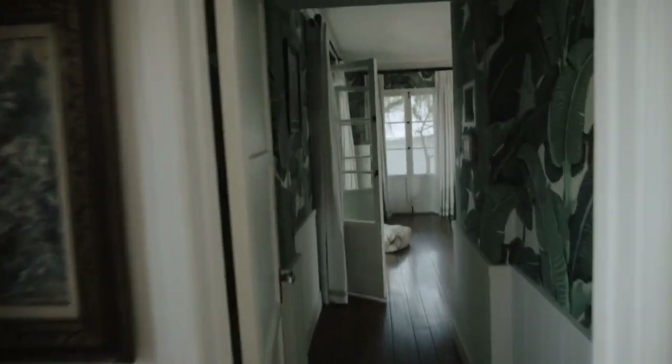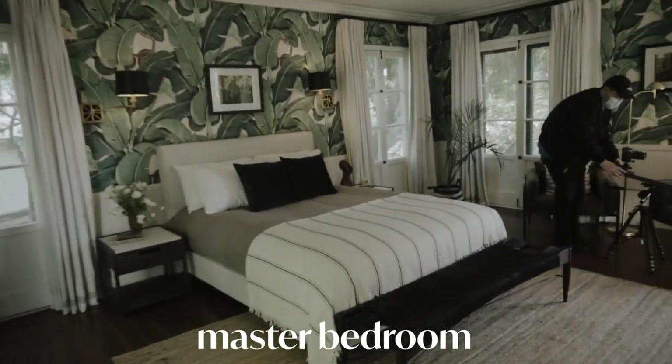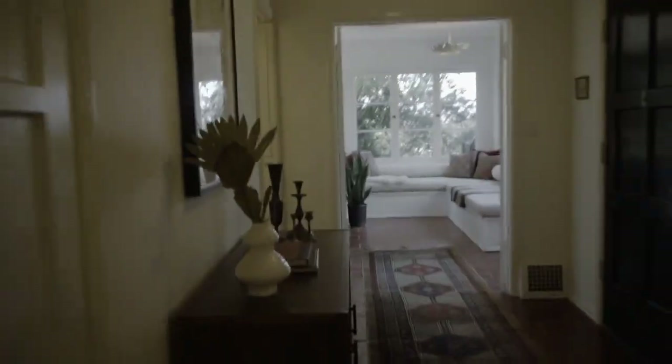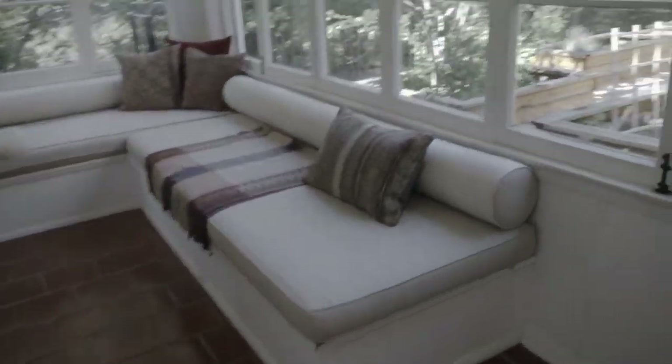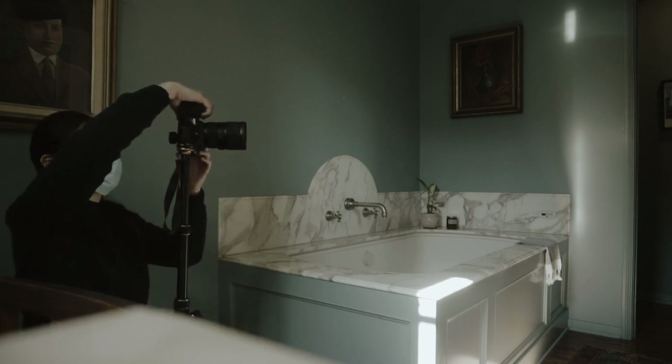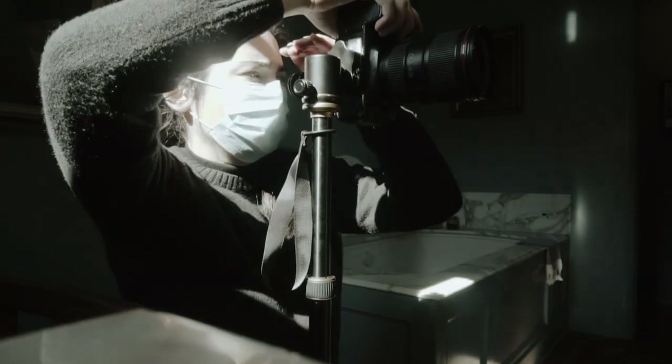Going from room to room. The light coming in is just insane. This bathroom's stunning — so nice. That shot right there is so nice, too.